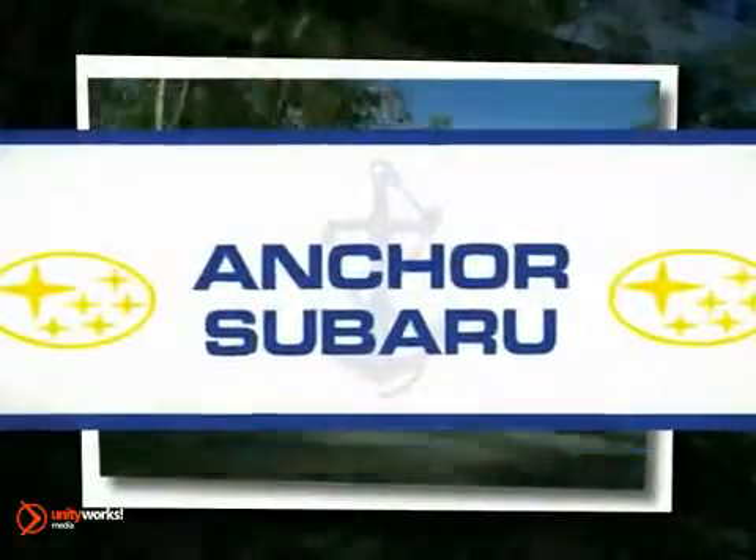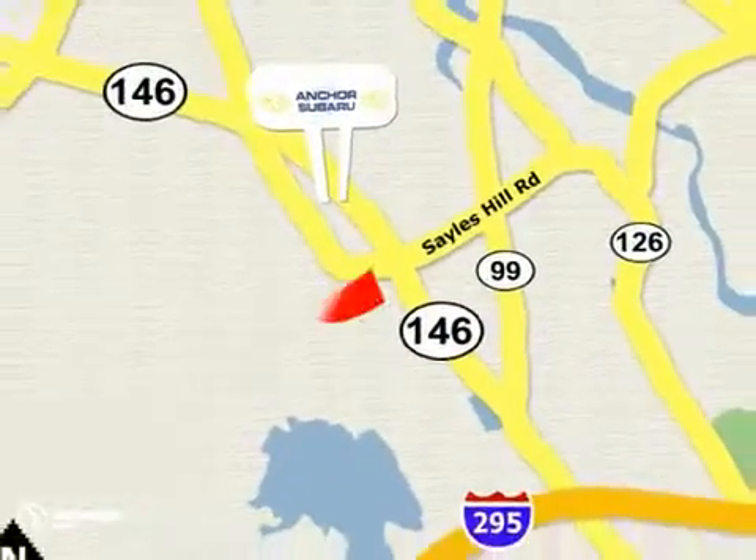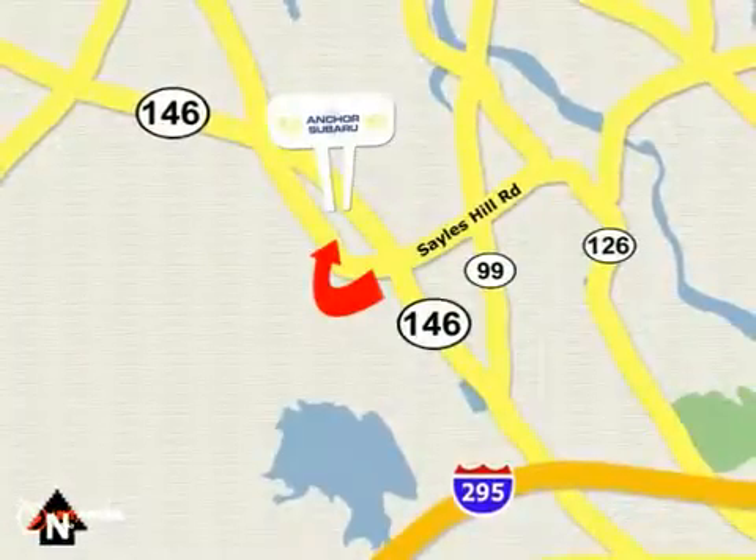At Anchor Subaru, our number one goal is to make sure you're satisfied. Stop in today — we're conveniently located just 10 minutes north of Providence on Route 146.